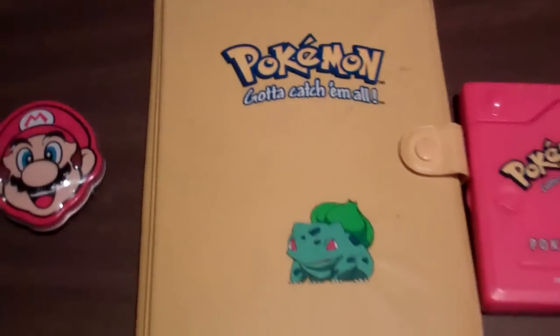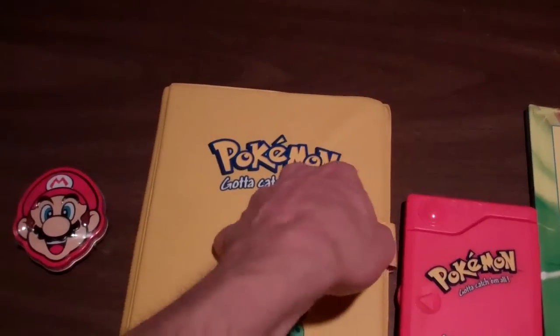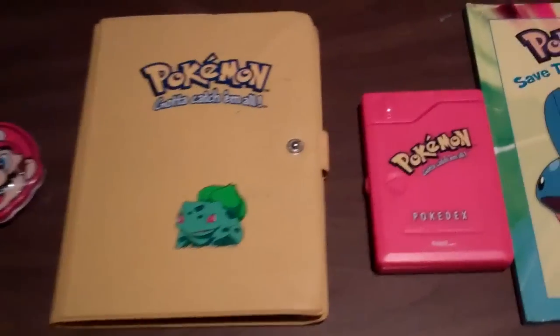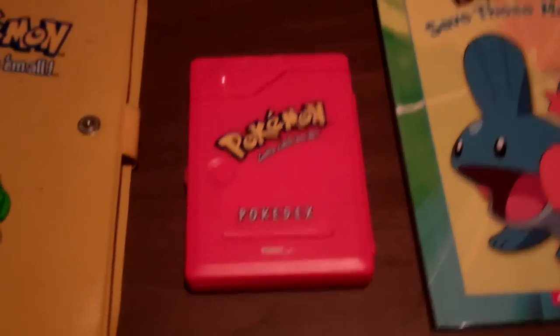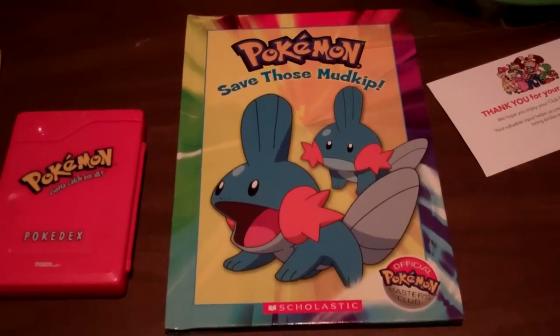Got this Pokemon card binder thing. Got this for about 65 cents — nothing too special. And another Pokedex. I'm sick of these, but for a dollar, can't lose. And another Pokemon book — Save the Mudkip.